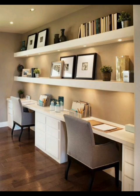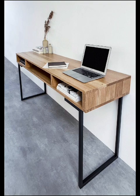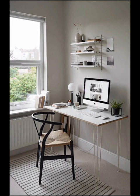Explore smart organization and storage solutions that keep your minimalist desk tidy and functional. We will discuss the less-is-more approach to desk accessories and the use of hidden storage for a clean look.